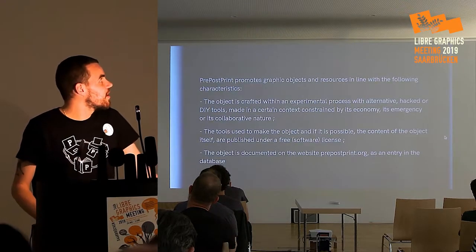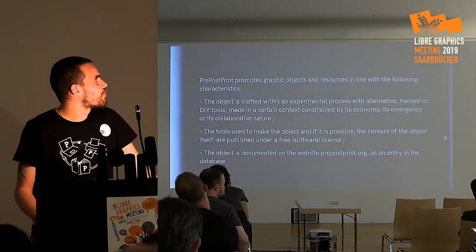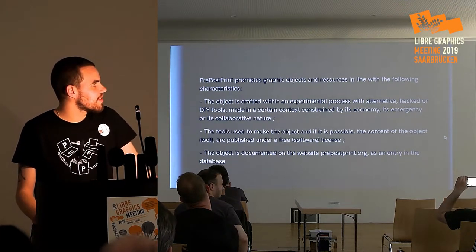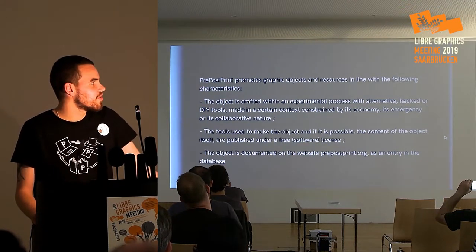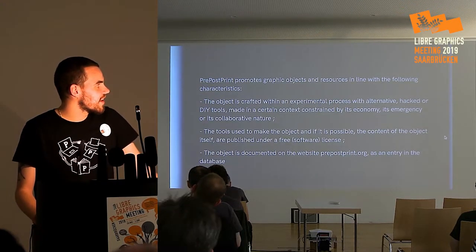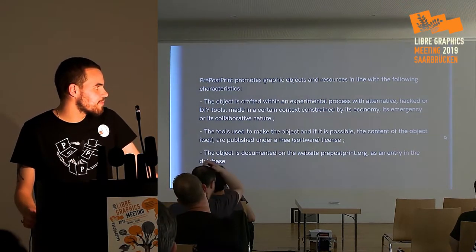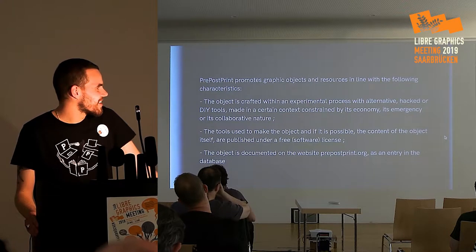We've written a manifesto about Preposprints. It's really new. Preposprints promotes graphic objects and resources in line with the following characteristics: the object is crafted within an experimental process with alternative or DIY tools, made in a context constrained by its economy, its urgency, or its collaborative nature. The tools used to make the object — and if possible the content of the object itself — are published under a free software license. The object is documented on the website preposprints.org.